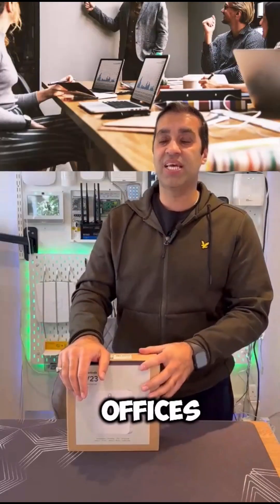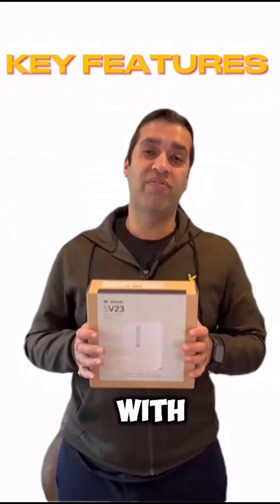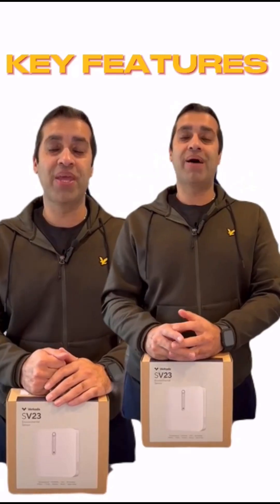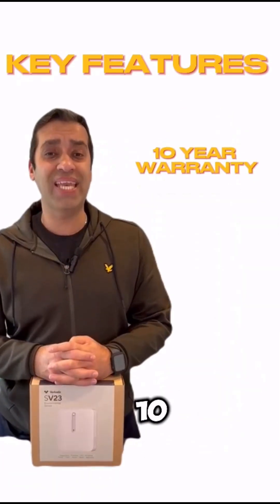It can be utilized in leisure centers, offices, and any places where no smoking or vaping is allowed. Key features of the Vokada Vape Detector: it only needs a single PoE connection and is managed from a centralized management system. It comes with a 10-year warranty.